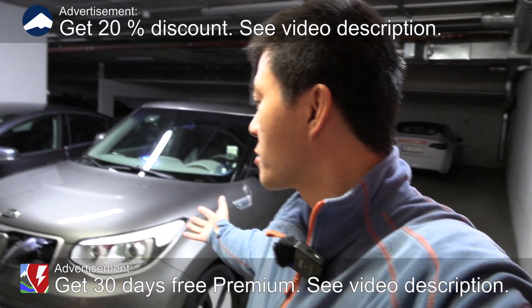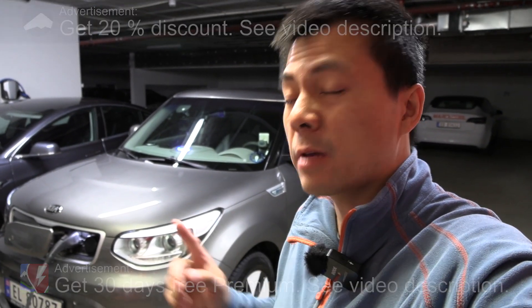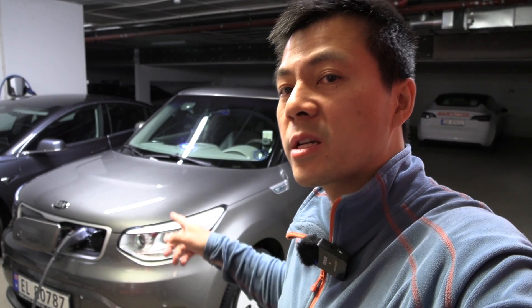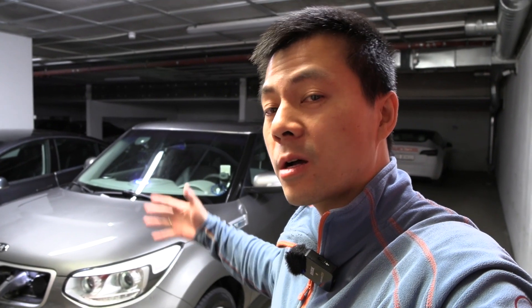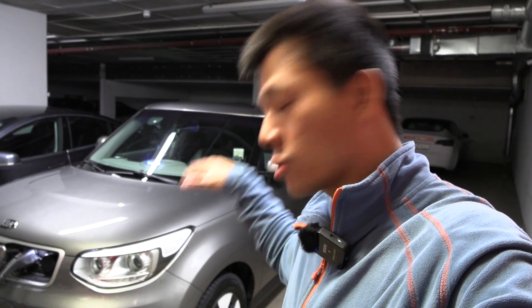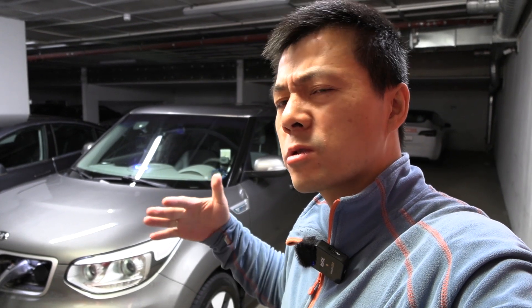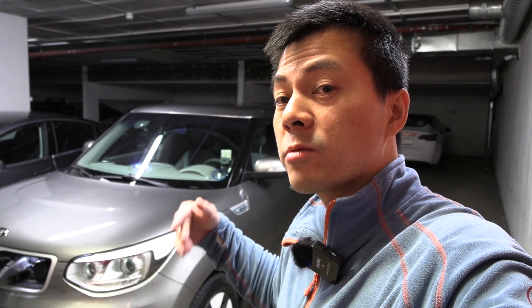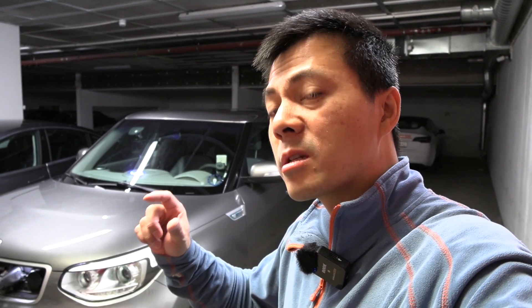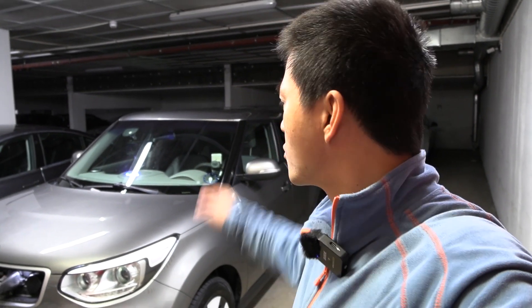We have yet another Kia Soul — this is the 27 kilowatt-hour version from 2015, so it's seven years old. We're going to do a degradation test again. This one has not done that many kilometers, but this is the same guy whose mother has that other Soul with a lot of degradation. He told me his mother at one point was DC fast charging a lot because she didn't have home charging.